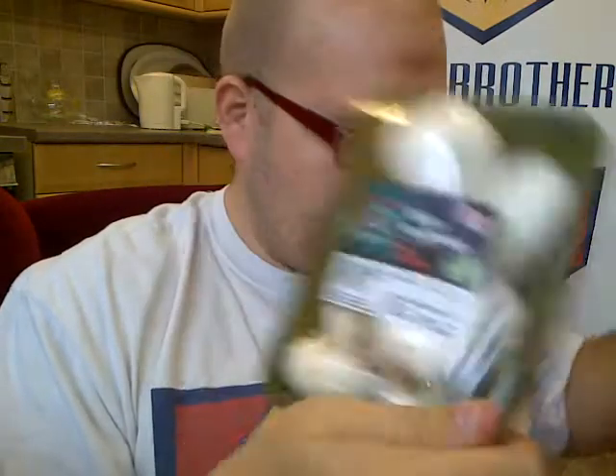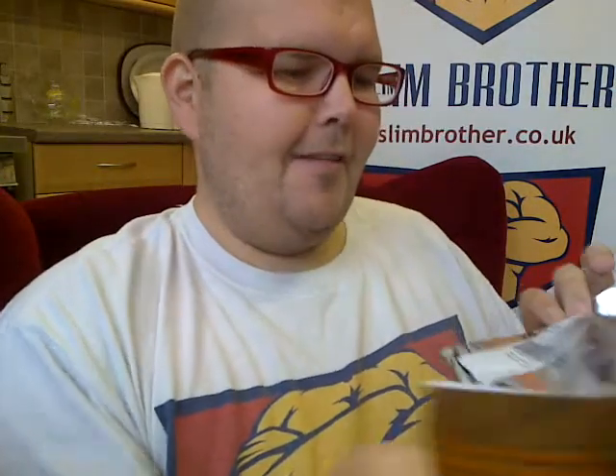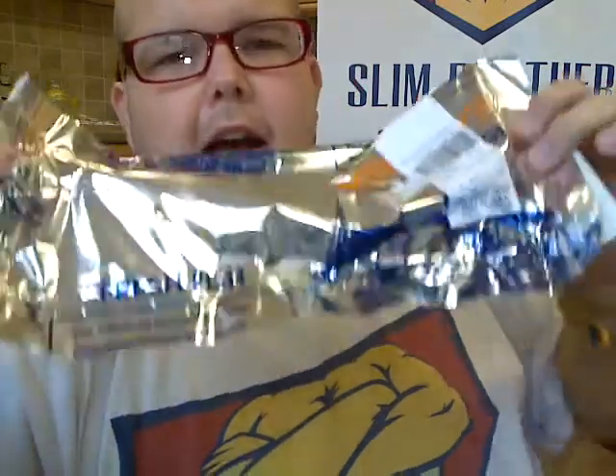Bag number three has some organic mushrooms and some avocados. I'm not sure exactly what I'm going to do with the avocados yet.